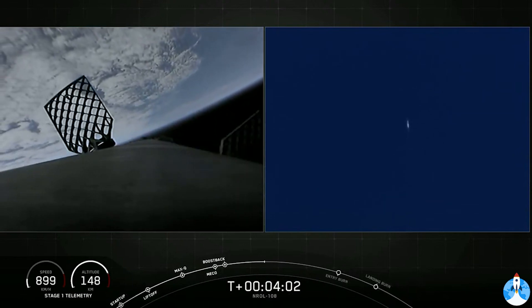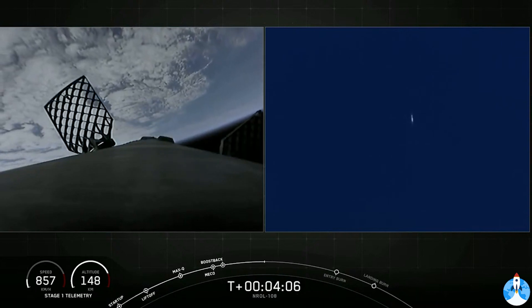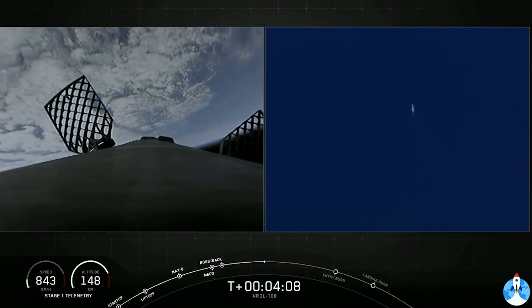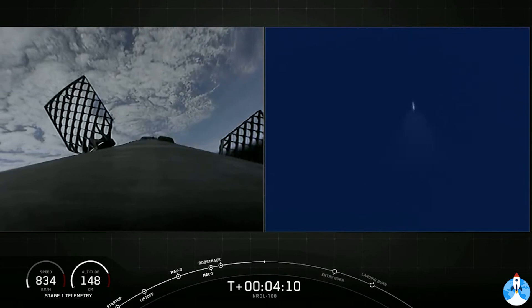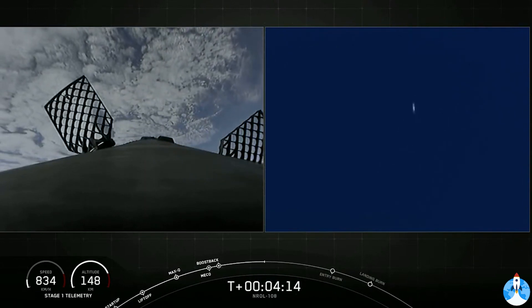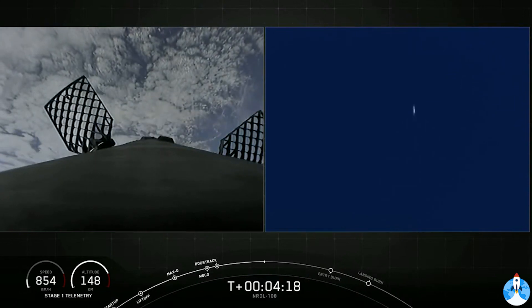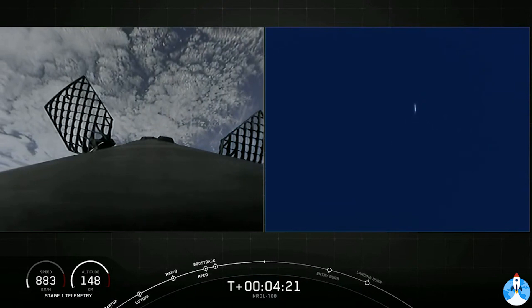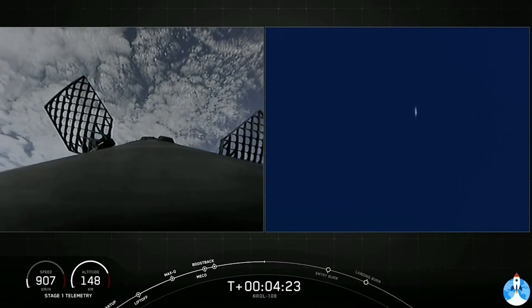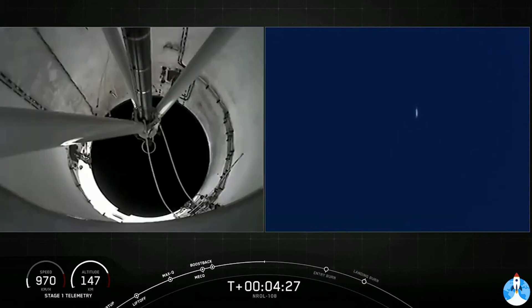On screen, both of those views are of the first stage. The left-hand side is a view from the top of our first stage looking downward, and the right-hand side is a tracking shot from the ground. As our first stage makes its descent back towards Earth, acquisition of signal, New Hampshire. Those periodic plumes of gas that you're seeing — that's nitrogen gas from our attitude control systems. Those help to orient the Falcon 9 first stage as it returns back to Earth.